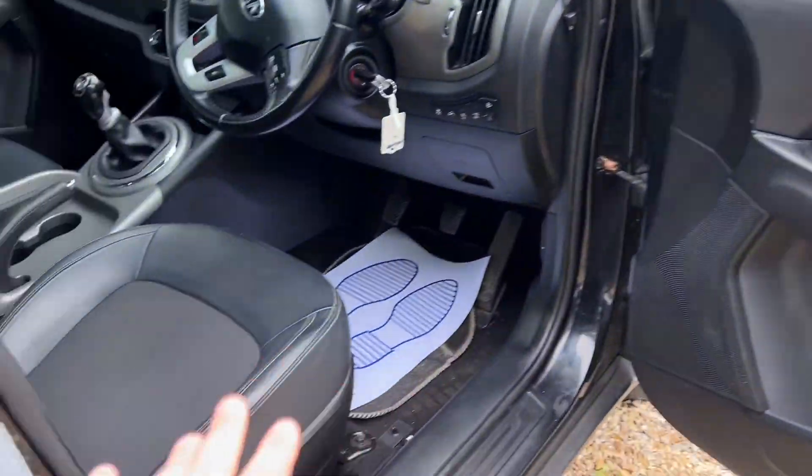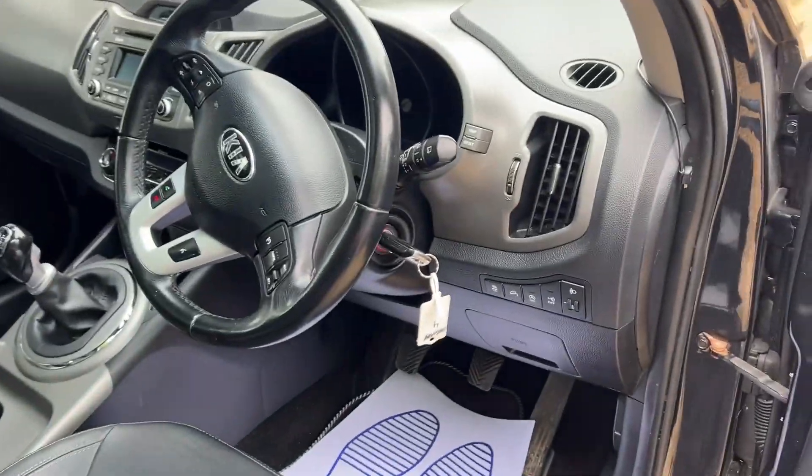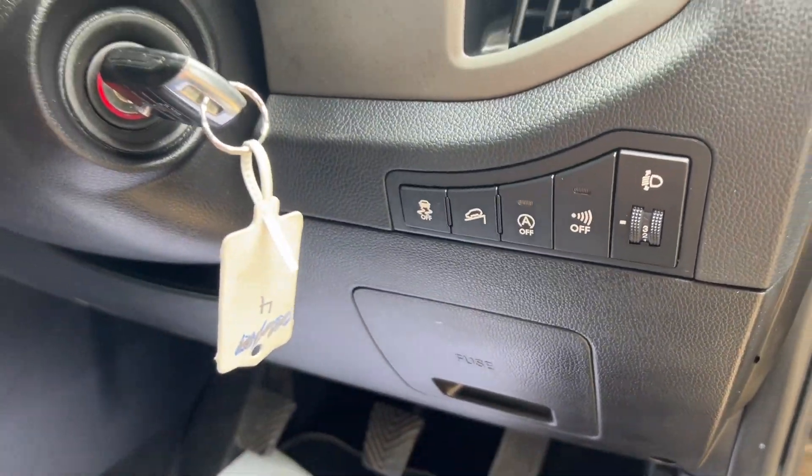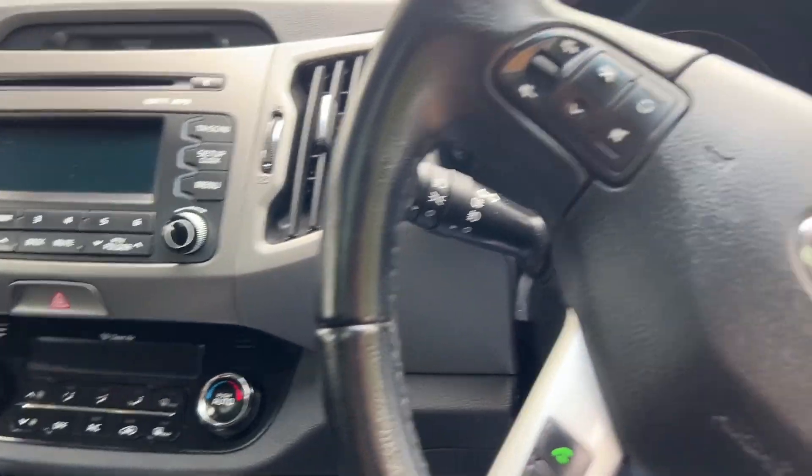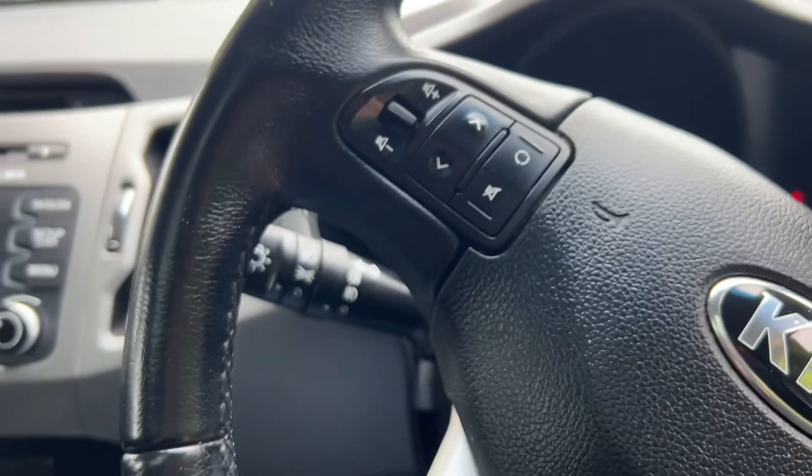So, electric windows, mirrors, height adjustable driver's seat. In here you've got hill descent control, traction control, start-stop, etc. - let it run. I'm jumping on in - well, not literally jumping on in.